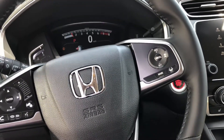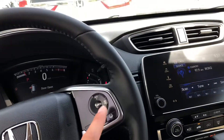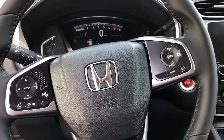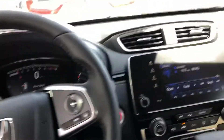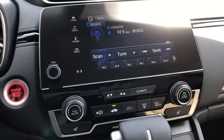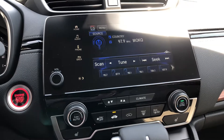Lane keeping assist is gonna keep you in the lane using the camera, and then adaptive cruise control — that's gonna keep a certain distance between you and the vehicle in front of you, and will also decelerate if the vehicle in front of you slows down. Heated seats on both sides, dual climate control, and Apple CarPlay is also compatible.